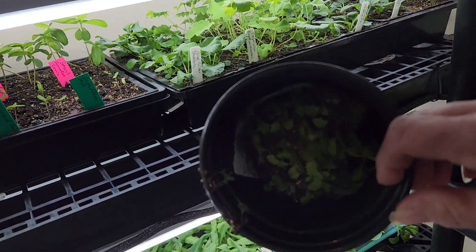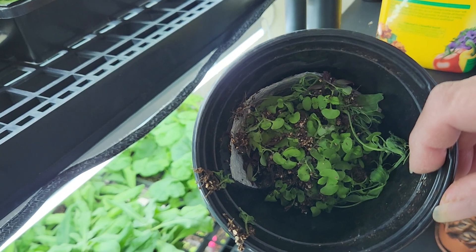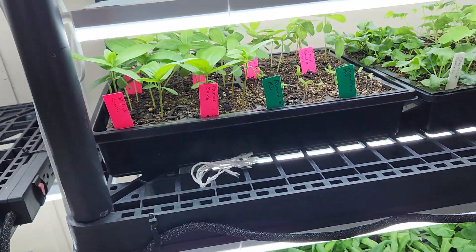I'll show you my little bucket here full of thinnings. And it's been several days since I've done any, but it's staying green — I guess there's enough humidity in here to keep it like that.